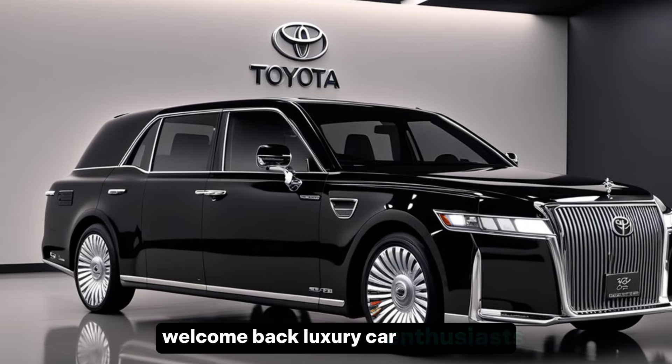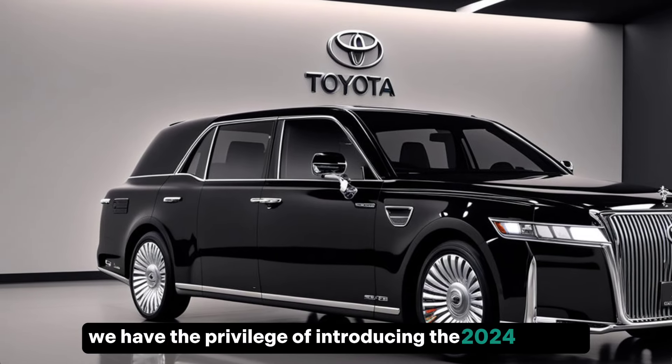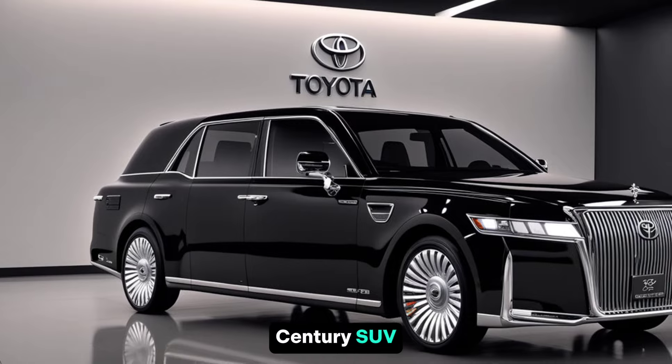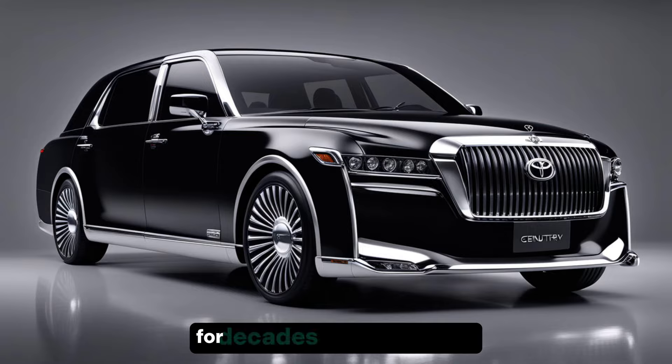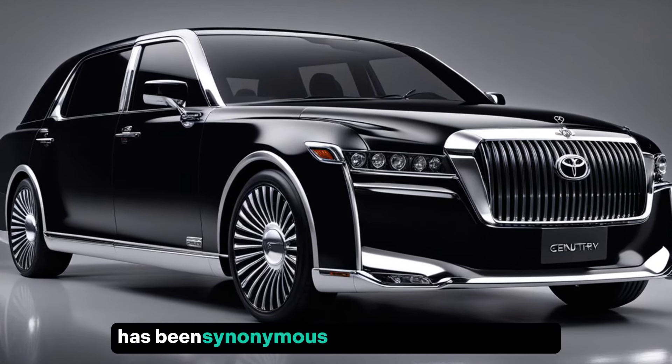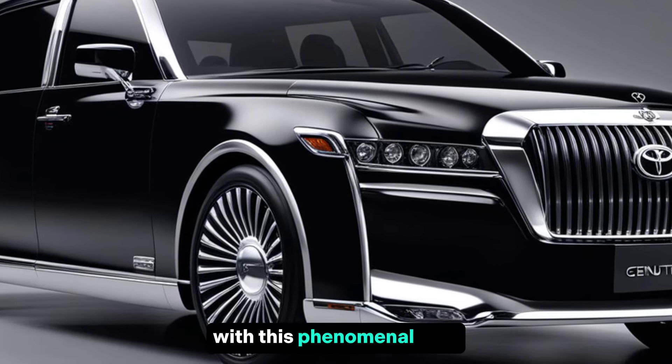Welcome back, luxury car enthusiasts. Today, we have the privilege of introducing the 2024 Toyota Century SUV, a vehicle that embodies the essence of automotive excellence. For decades, the Century name has been synonymous with unparalleled luxury in Japan, and now Toyota takes it to the next level with this phenomenal SUV.